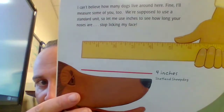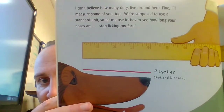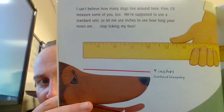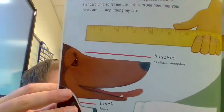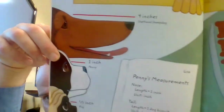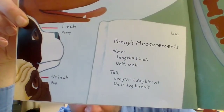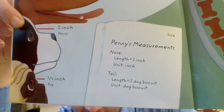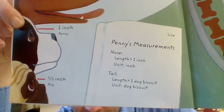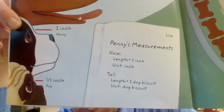I can't believe how many dogs live around here. I'll measure some of you too. We're supposed to use a standard unit, so let me use inches to see how long your noses are. Stop licking my face! Shetland Sheepdog: four inches. Penny: one inch. Pug: half inch. Penny's measurement — nose length: one inch; unit: inch. Tail length: one dog biscuit; unit: dog biscuit.